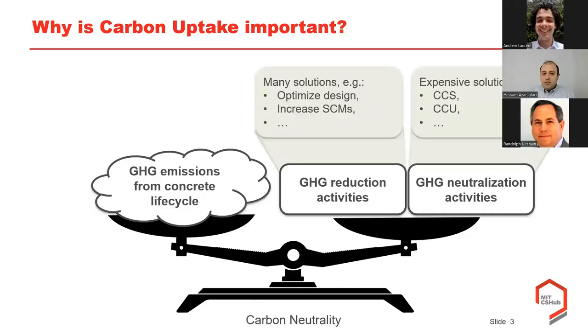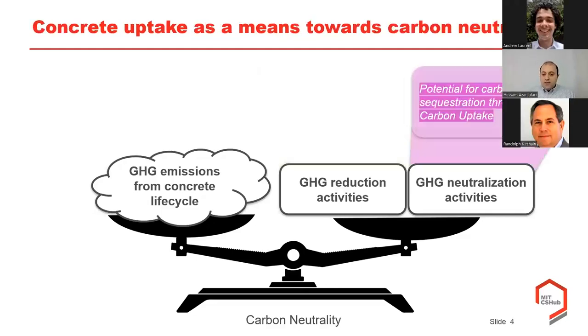For the reduction activities we are facing multiple opportunities, and among the stakeholders of the value chain we see great momentum around optimizing mix design and increasing supplementary cementitious materials content. On the other side, when we think about neutralization of GHG emissions from cement-based products, some technologies are still under development. We see an opportunity for carbon sequestration through carbon uptake as part of our neutralization activity to move towards carbon neutrality.